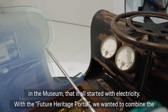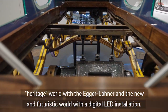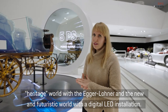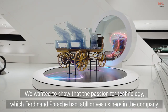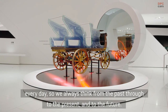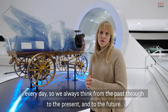So here with the future heritage portal we wanted to combine kind of the heritage world with the Egger Lohner, and the new and futuristic world with the digital LED installation here. We wanted to show that the passion for technology which Ferdinand Porsche had still drives us here in the company every day. So we always think from the past over today to the future.